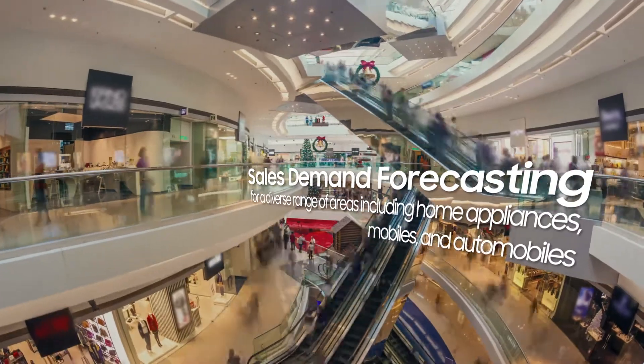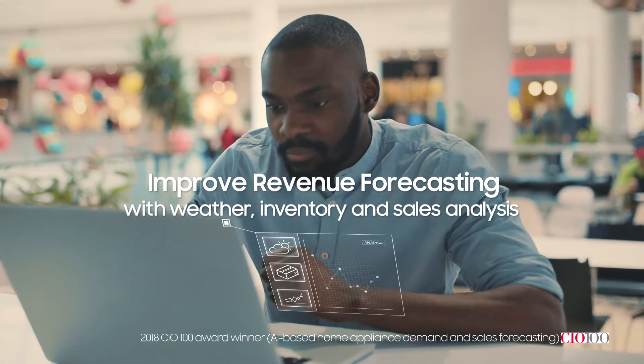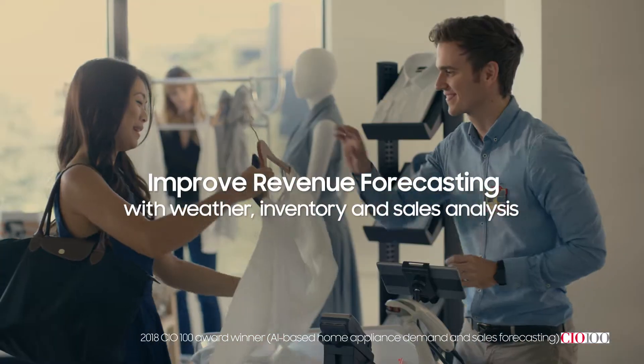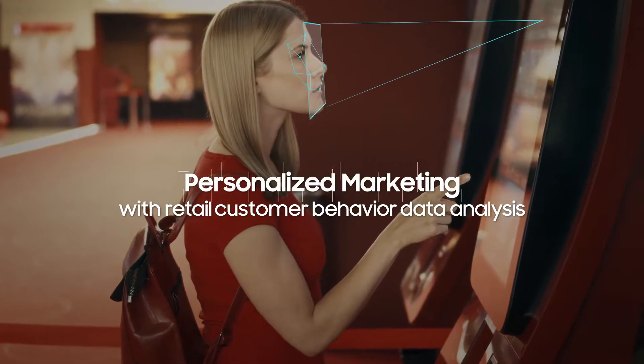By leveraging Brightix AI, Samsung partners analyze weather, inventory, and sales, thereby improving revenue forecasting and retail customer behavior data for personalized marketing.